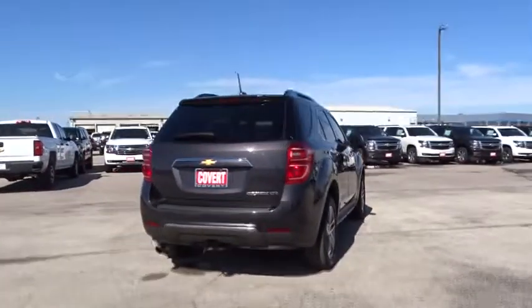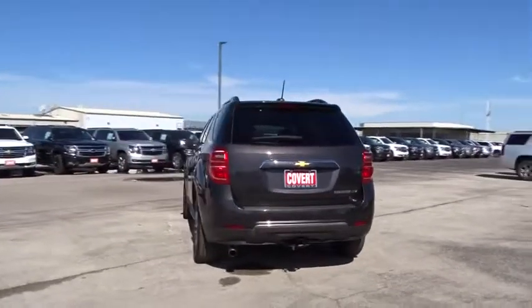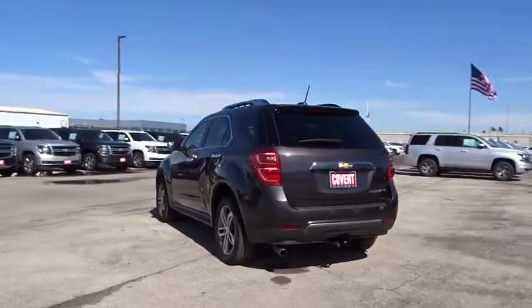Cruise control, floor mats, auto-dimming rear-view mirror, AM-FM stereo radio, universal garage door opener, front-wheel drive.